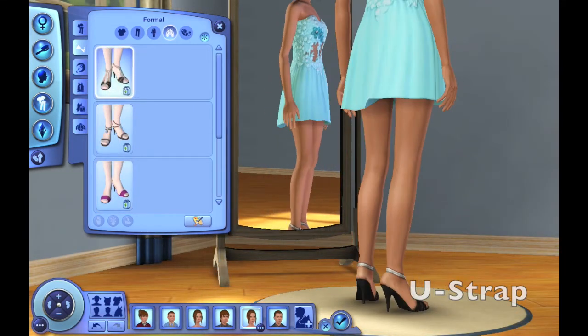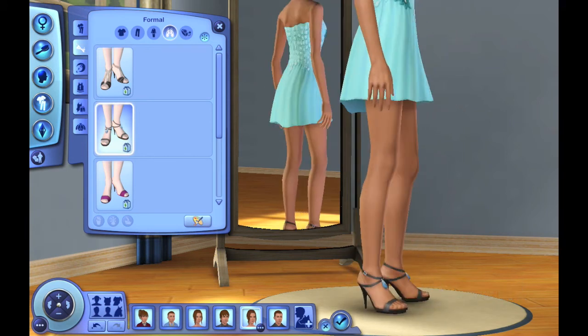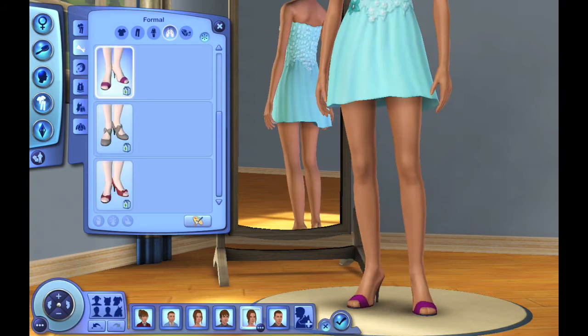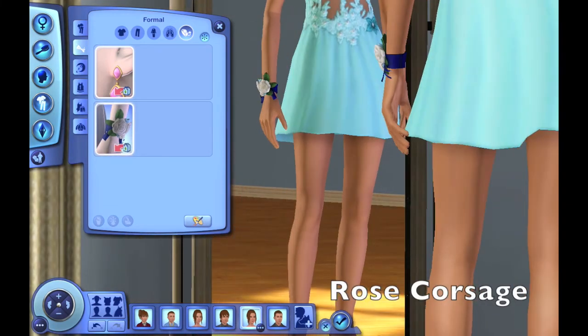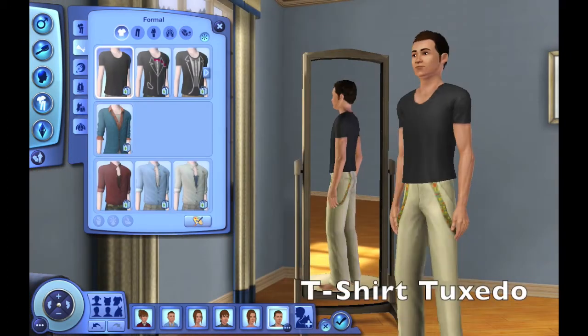Here are the U-strap heels for young adult females. The high heels with a stone accent. And the inevitable pain heels. And again, here are the pentuple earrings. The rose corsage.